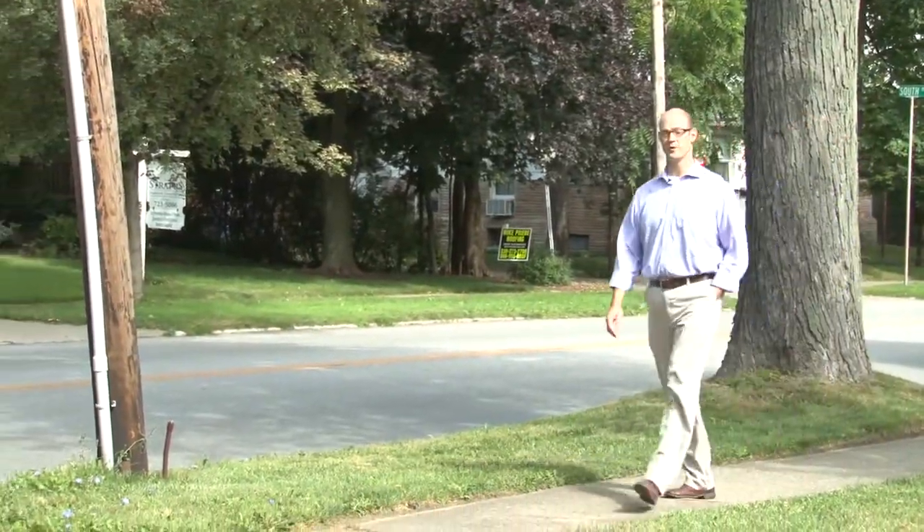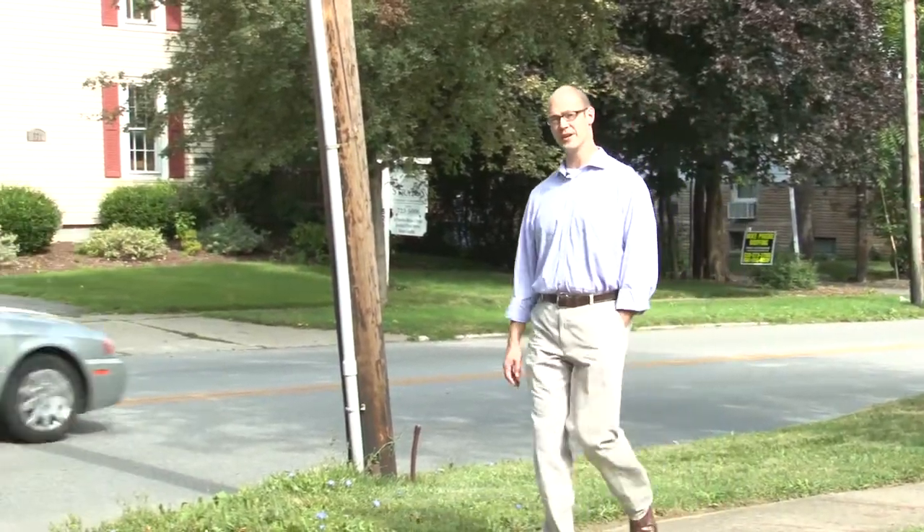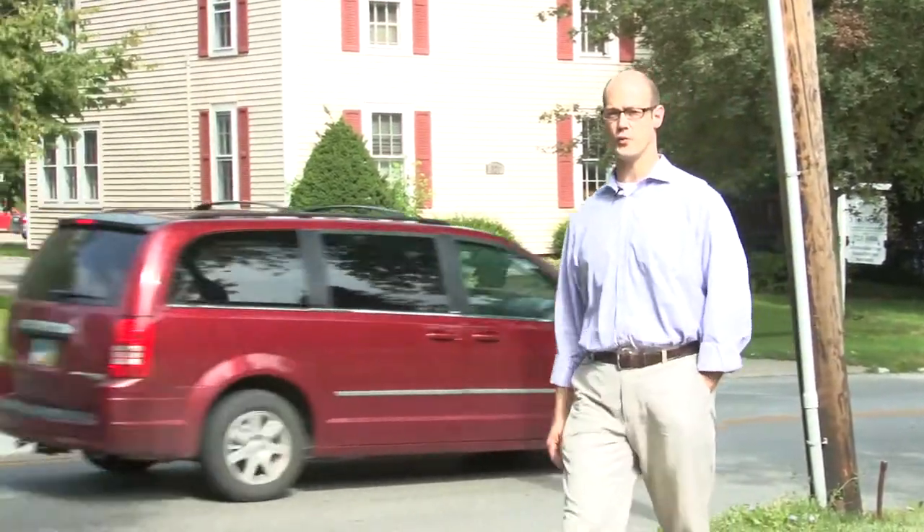Good morning. I'm Matt Wieterhold with Main Street Medina, and today we're going to introduce a new project to you called Renew Medina.